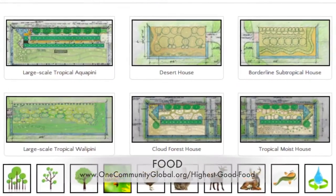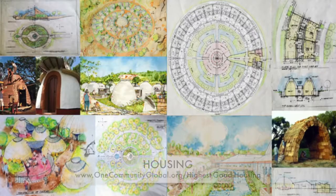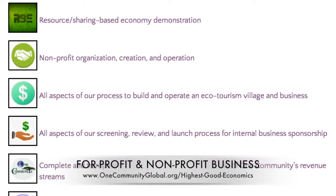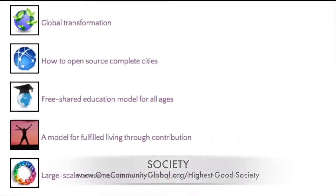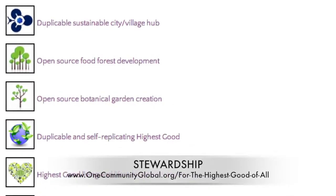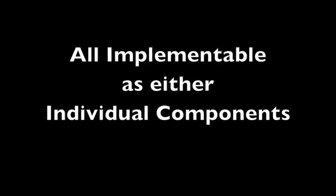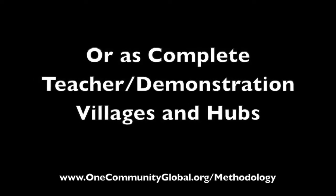This includes highest good approaches to food, energy, housing, education, for-profit and non-profit business creation, society, and true Earth stewardship. We are creating all these things to be implementable as either individual components or as complete teacher demonstration villages and hubs.